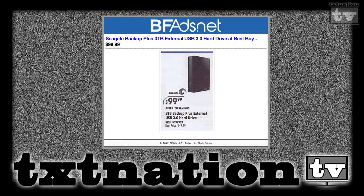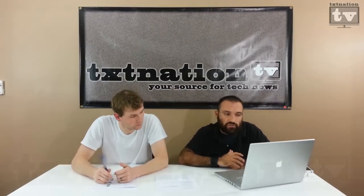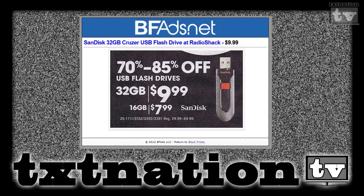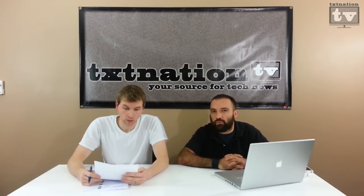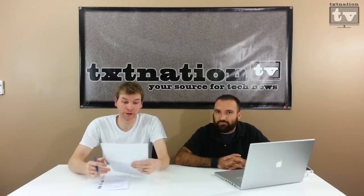Best Buy is selling Seagate drives — one terabyte for $69, three terabyte for $99. Three terabytes are starting to become the norm; used to be two. They do make four and six terabyte, just not as prevalent. Radio Shack has a SanDisk 32GB flash drive for $9.99 plus tax — that's about $8 off from the usual $17. For a 64GB flash drive: OfficeMax has it for $25, Best Buy for $28, Office Depot for $30. So somewhere between $25 and $30 you can get a 64GB flash drive — these prices were unheard of last year.